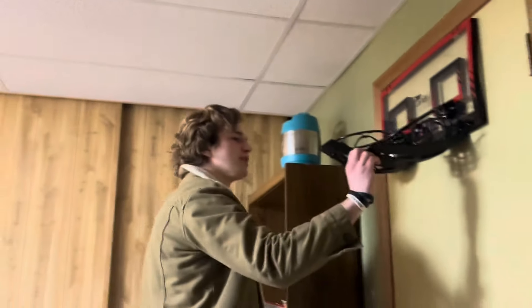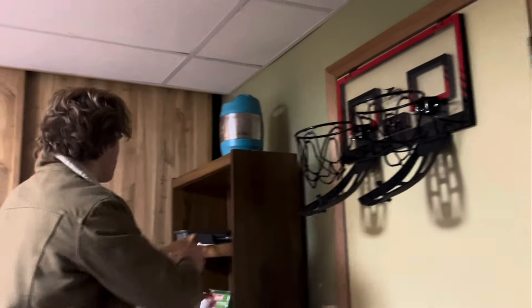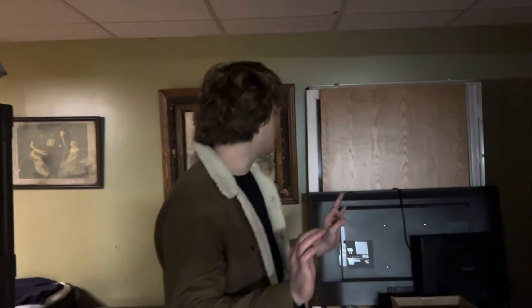Moving on to the basketball hoop. Right here, we can see that it has a catch where you'll be able to catch whatever you shoot towards it. And it just reminds me every day that there is always more opportunity and more ways to enjoy such a large space like this — you could practically host an event down here.